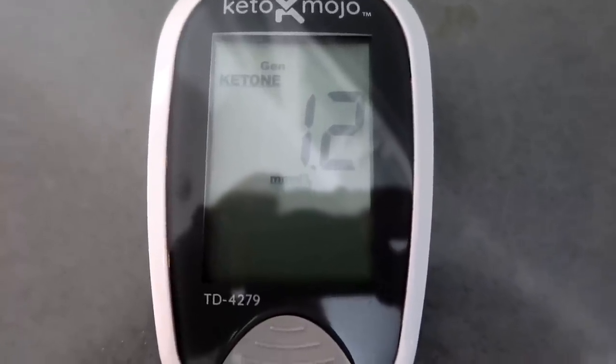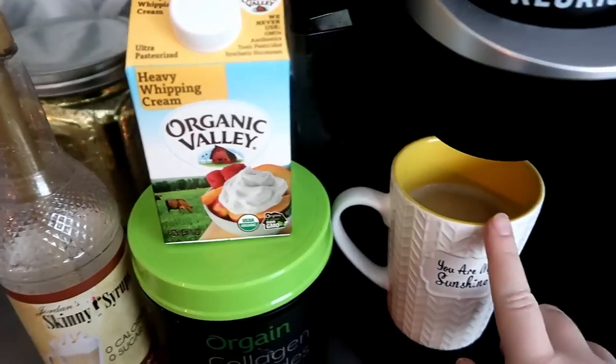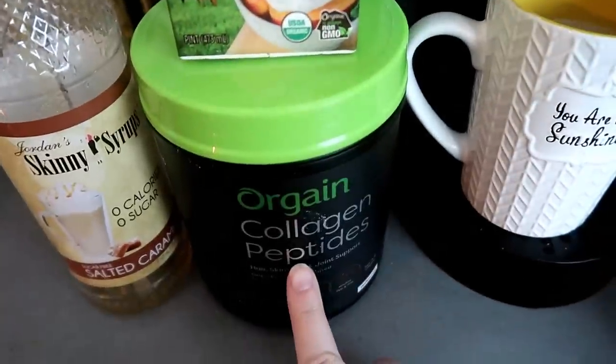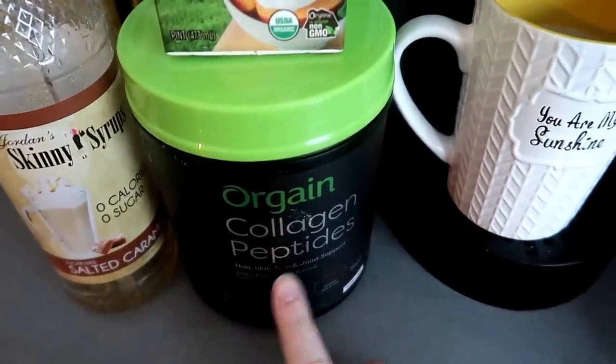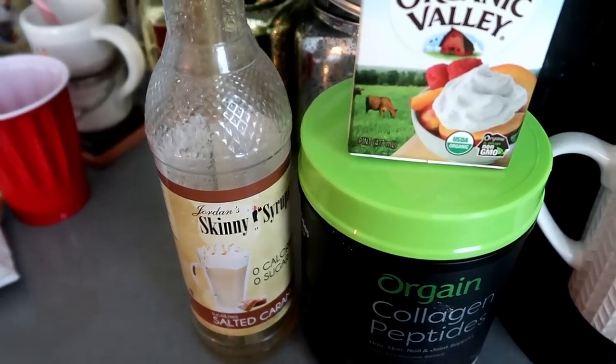Day one: my ketones are reading 1.2 this morning and my weight was 198.8. I'm starting my day with a breakfast blend coffee with one tablespoon of heavy whipping cream, one scoop of collagen peptides — first time trying this brand — and one pump of salted caramel skinny syrup.